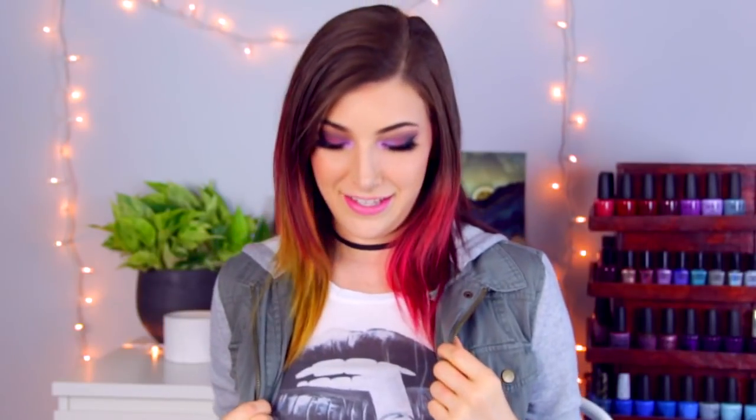Today's fun fact: this shirt I'm wearing is from my cousin who's a well-known artist — she draws lips, that's what she's known for. She just started selling t-shirts and I was pretty excited about it, so I got a few. They come in a bunch of different colors and styles, so if you're interested I'll put a link to her stuff down below.